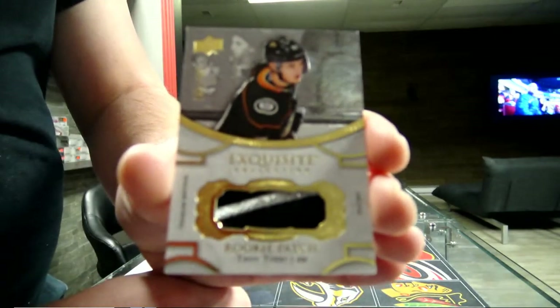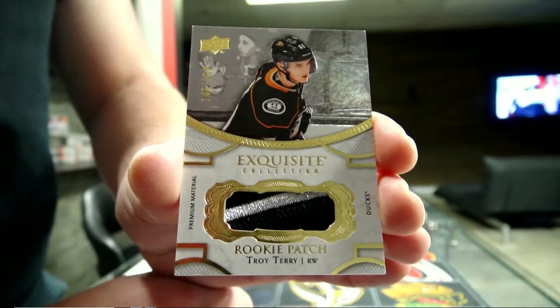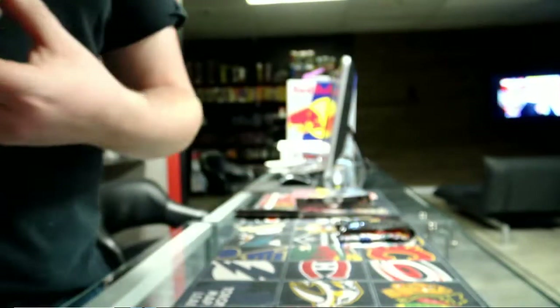Rookie Patch out of 299 for the Edmonton Ducks - Terry. Terry Patch out of 299 for the Edmonton Ducks.